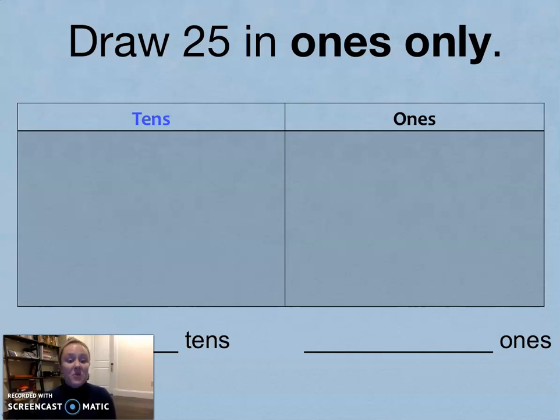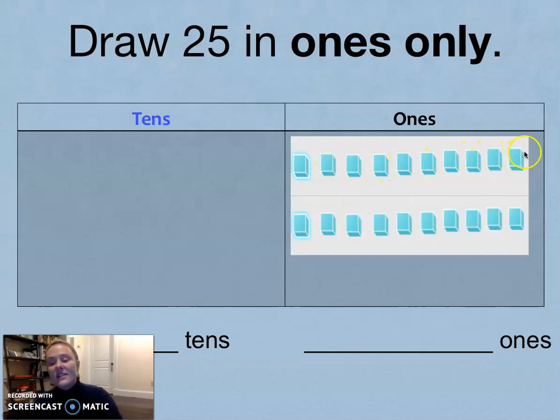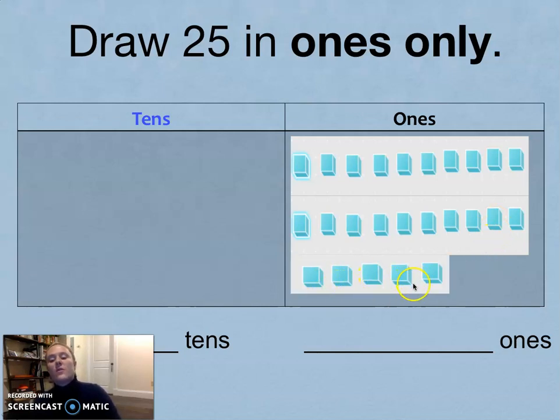If you need more time, pause now. I'm going to show you my work: 1, 2, 3, 4, 5, 6, 7, 8, 9, 10, 11, 12, 13, 14, 15, 16, 17, 18, 19, 20, 21, 22, 23, 24, 25. I'm showing you 25 ones. Say this with me: 25 is the same as 25 ones.